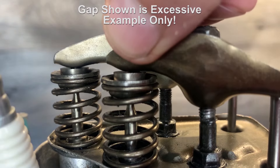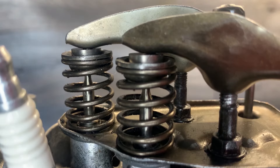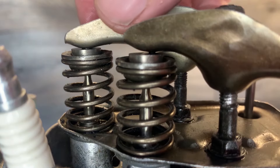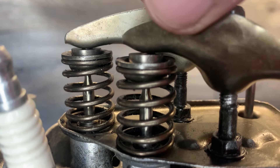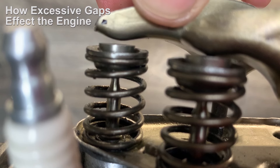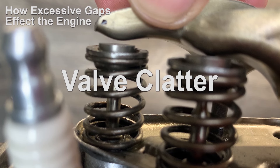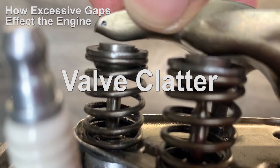But we can't just settle for any old gap — the gaps on these are way too much. Let's have a look at how incorrect gaps can affect the running of the engine. Excessive valve clearance gaps like this can cause what's known as valve clatter — that loud ticking and tapping noise as the engine runs, because the tappets are clattering the top like this because of the distance.